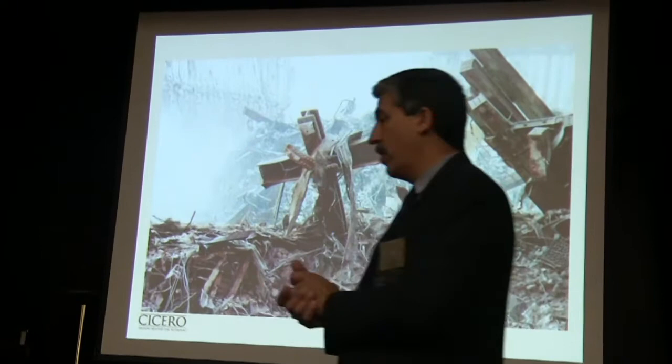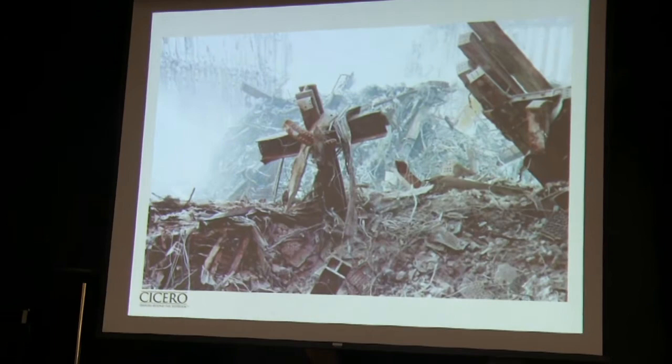The other important piece was the World Trade Center cross, which was very, very important. It was a very historical piece.